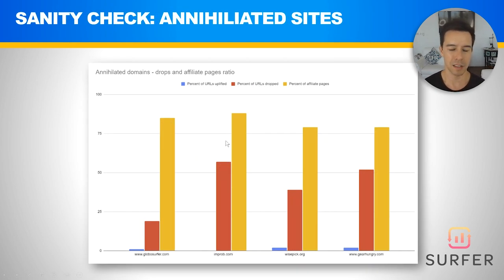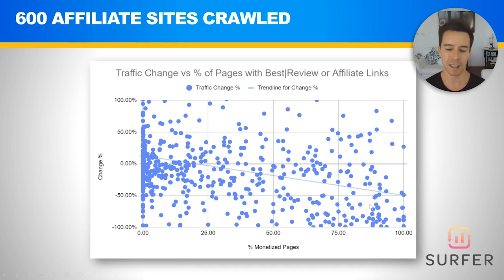We found that if you had a high proportion of monetized pages — defined as having the words 'best' or 'review' in the title, or having outbound affiliate links — there's a downward trend line. Sites with more monetized pages tended to lose traffic. Now let's look at how this applies to GearHungry specifically.